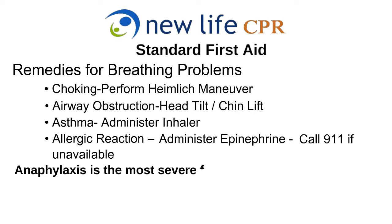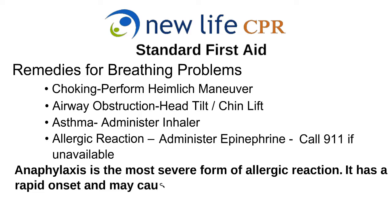Anaphylaxis is the most severe form of allergic reaction. It has a rapid onset and may cause death. If a victim experiences an allergic reaction and an EpiPen is not available, call 911 immediately. If the victim of any breathing emergency loses consciousness, begin CPR and call 911.